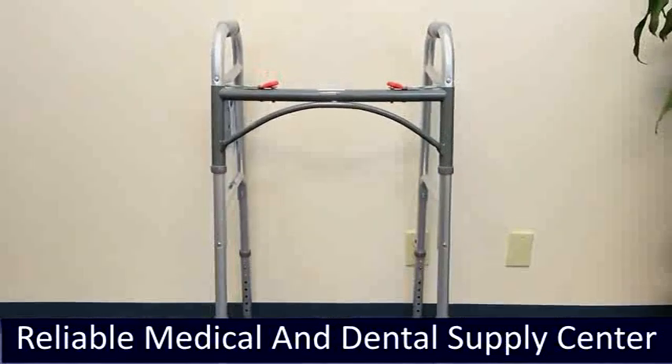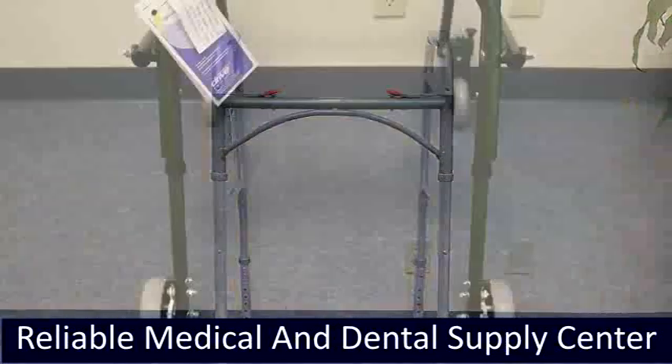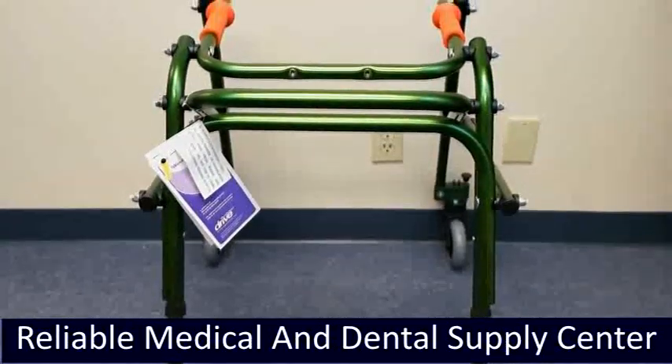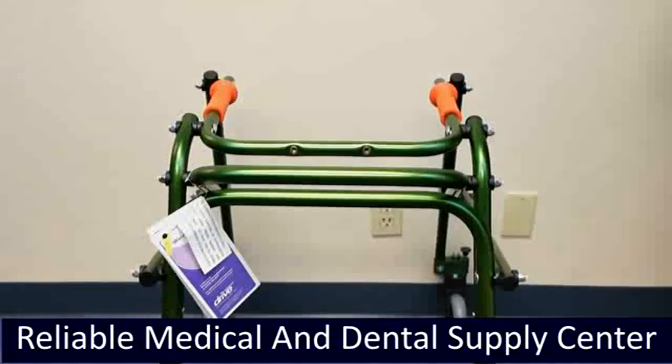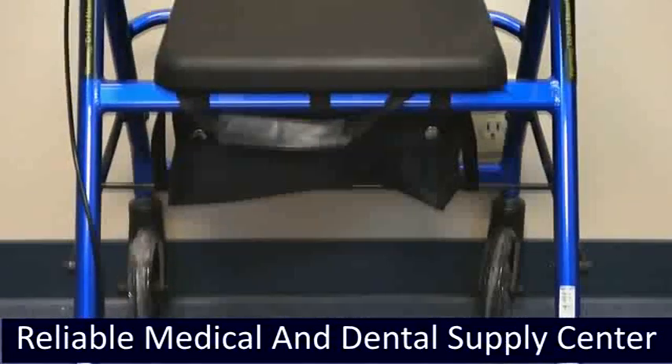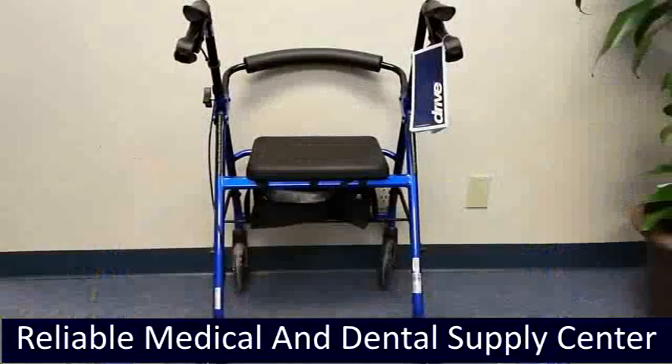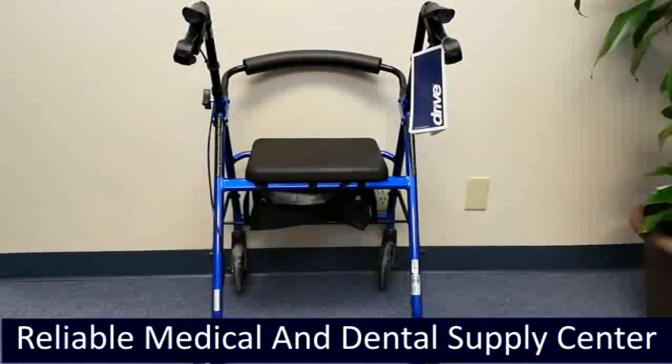Our deluxe folding walker and deluxe trigger walker have newly designed rear glide caps that allow the walker to slide easily and smoothly over surfaces. Our durable four-wheel rollator with 7.5-inch casters comes with a durable padded seat and a basket to store personal items.